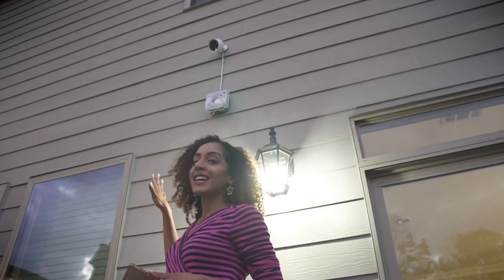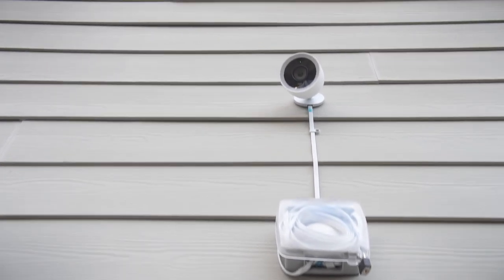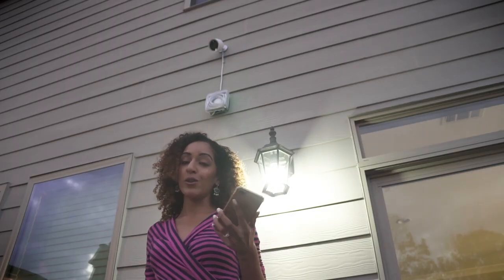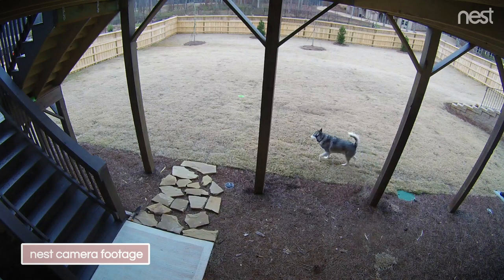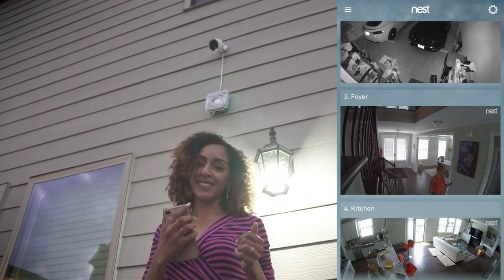In addition to Nest Secure, we have Nest Cams placed throughout the inside and outside of our house. We can monitor everything going on in and outside of our home right from our phones. If I want to check on my dog, I can do that from my phone. I can watch footage live or go back and rewatch older footage, and the app conveniently sends notifications whenever it detects activity.